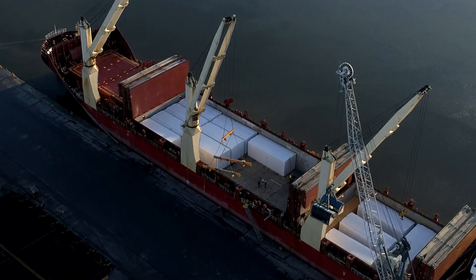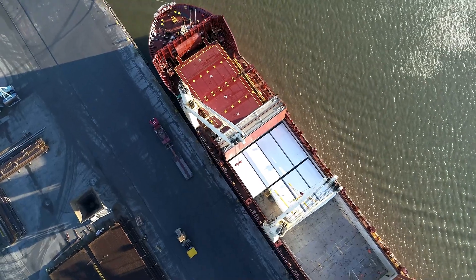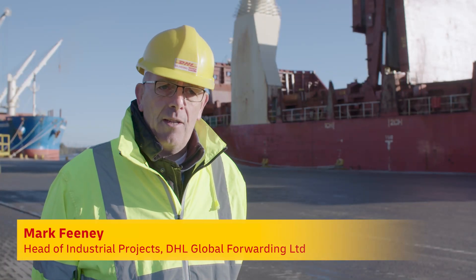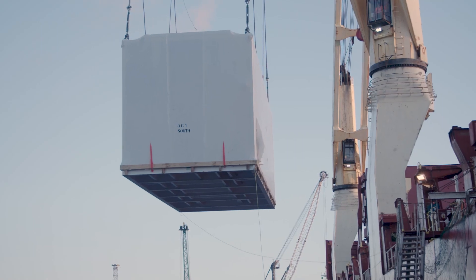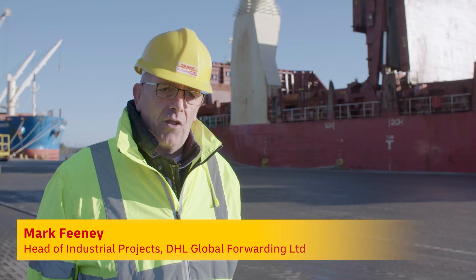DHL industrial projects provide specialized logistics safely delivered. The main projects that DHL IP team become involved in are large construction projects that would entail the movement of very large, abnormal and complex equipment, such as the modules you see being discharged here today.